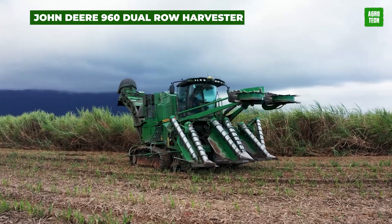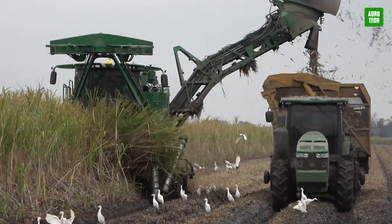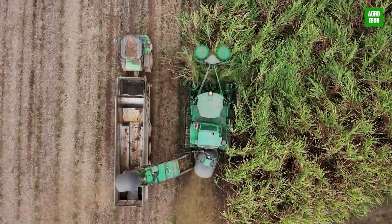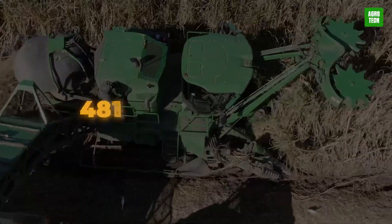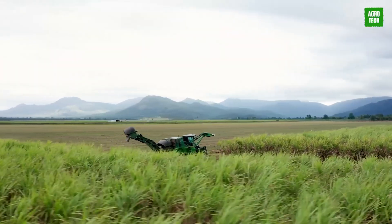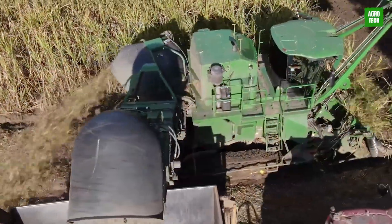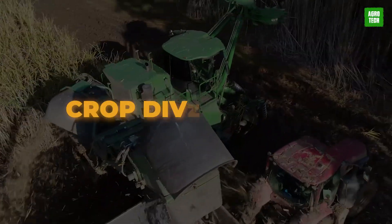The John Deere 960 Dual-Row Harvester. Meet this two-row cane harvester. This machine has caused a huge change in the machinery industry with its amazing and unimaginable components. These include its John Deere Tier 3 engine, which produces a maximum power output of 485 horsepower, a hydraulically driven reversible and automatic float control system, GPS for precise navigation, a comfortable cabin with bright LED lights for all working times, a base cutter, and a crop divider knife.